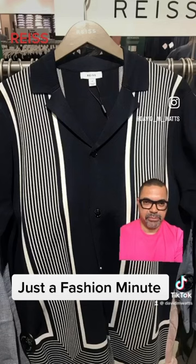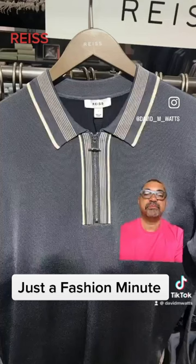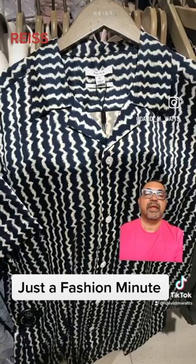Just a fashion minute, and I'm talking about Reiss today because I think their menswear is very underrated. Here is a selection of pieces from the spring/summer collections that I think are really cool — very much inspired by Panama shirts and bowling shirts, engineered knits, and engineered polo shirts. Really worth checking out.